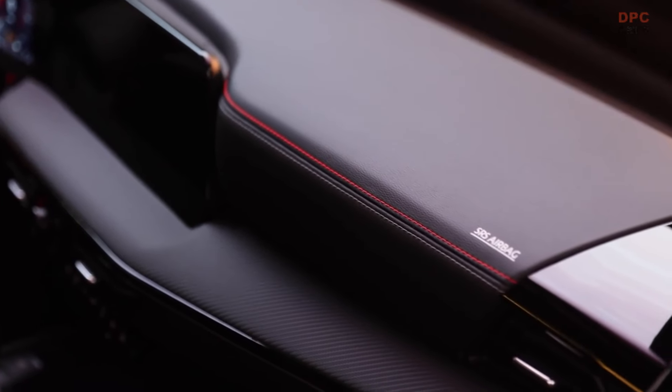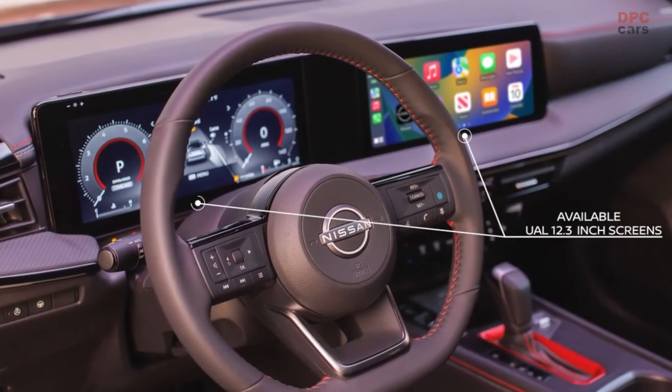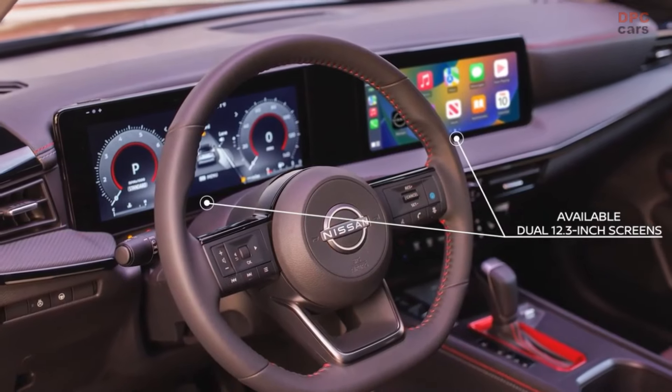For example, on the instrument panel, what you see that looks like a carbon fiber finisher is actually a soft-touch material that is padded and comfortable to the touch. And we've integrated the dual 12.3-inch display screens seamlessly onto the instrument panel. Together, they convey a sense of width with the horizontal movement.